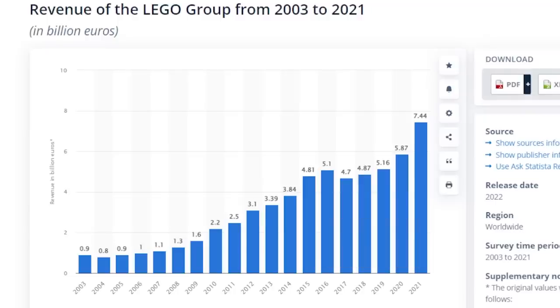So how about Lego? They're making a lot of money right now. This graph right here represents the revenue in billions of euros. Back in 2003 they only made 0.9 billion euros. Last year in 2021 they made $7.44 billion, and the growth was absolutely substantial. Most of that was driven by, of course, the pandemic. They are absolutely killing it right now making a bunch of money.